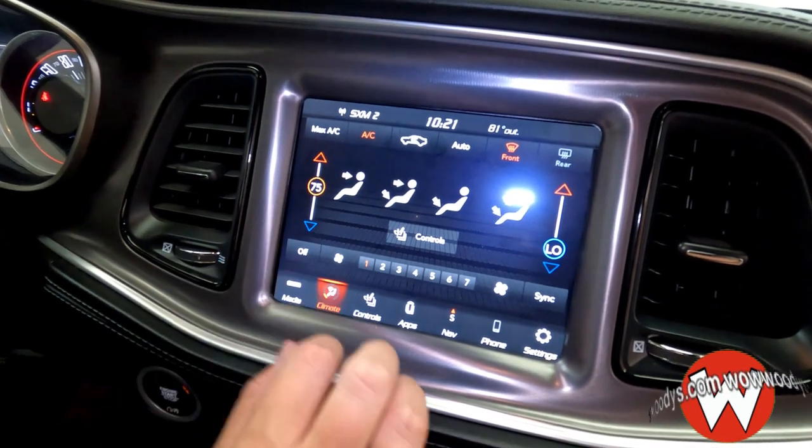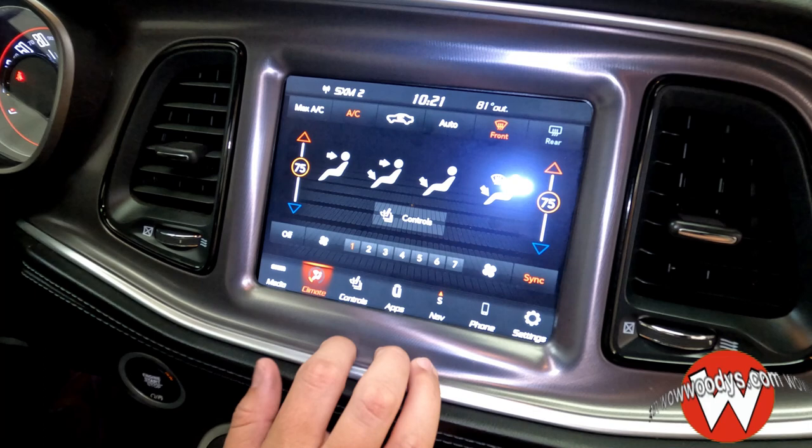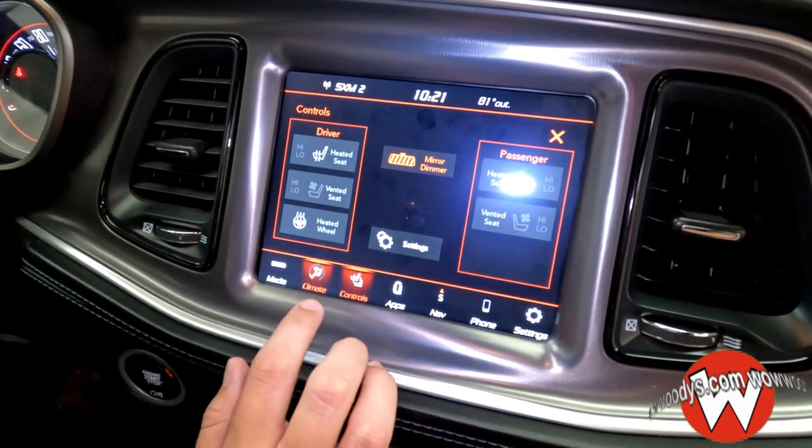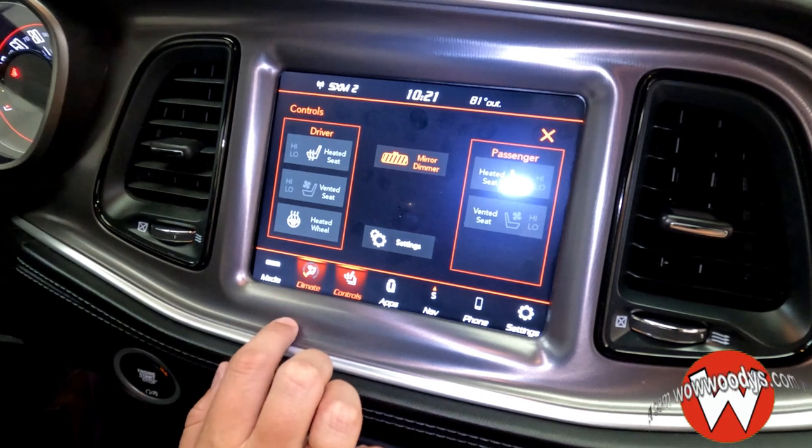Here are your climate controls, which are dual, so you can easily adjust those temperatures or sync them up to be the same. Here are your controls for your heated and cooled seats for both driver and passenger, and your steering wheel is also heated.